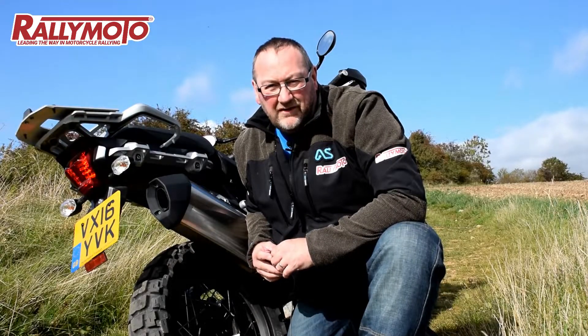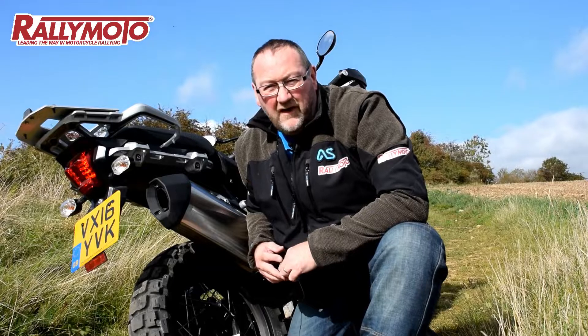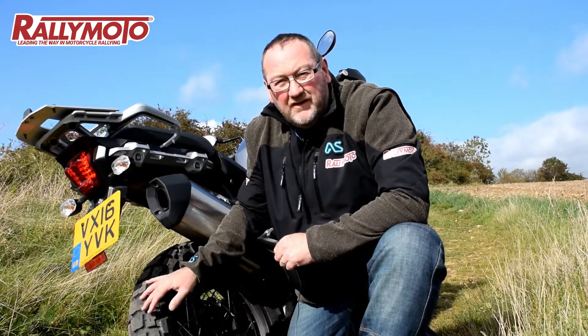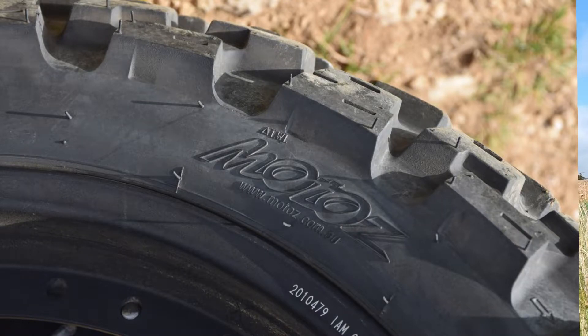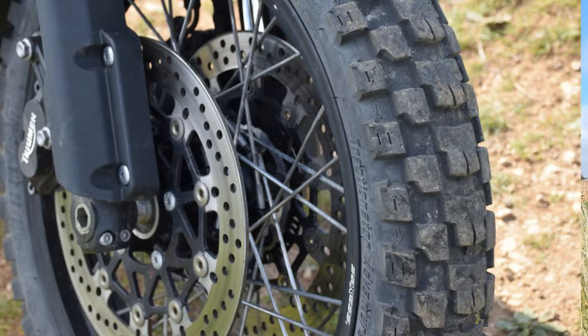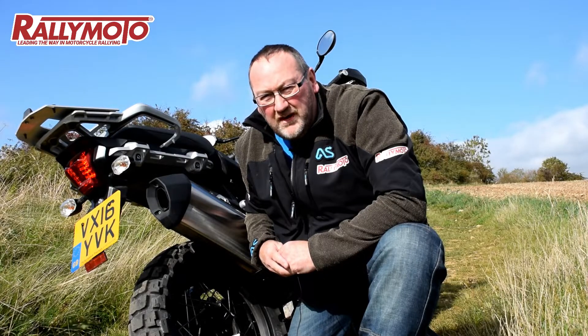Hi, I'm Bert from Rallymoto, and for the past five months I've been putting these neat little babies through their paces. They're tyres from Motos and they're the Tractionator Adventure tyres, and I've got to say I'm pretty impressed.